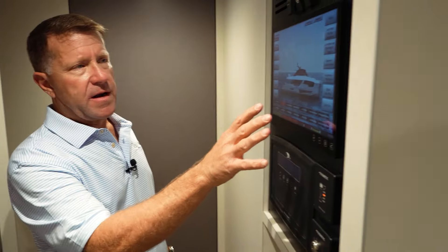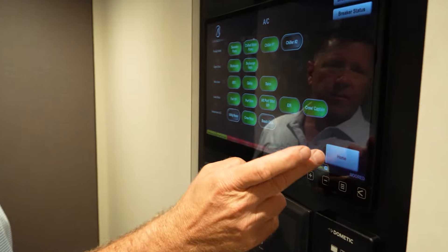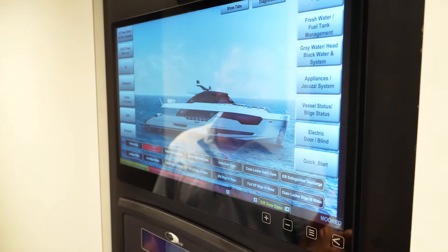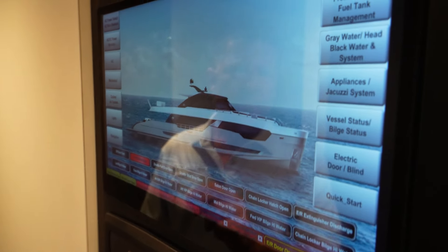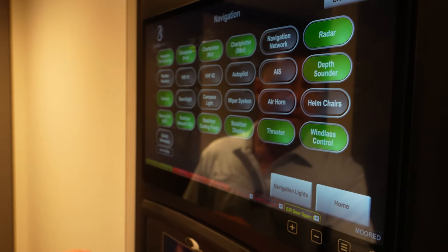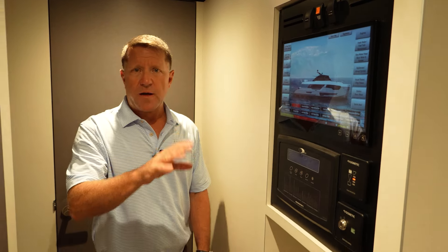The Octoplex screen, which is down here in the crew quarters as well, controls your AC throughout the boat, your lights — so when the owners are coming on board with guests and you want to get certain parts of the boat lit up or set up, any one of the crew or the captain can manage any of these systems from here. You can get all your chart plotters set up and your radar turned on. It's a very nice system throughout the boat.